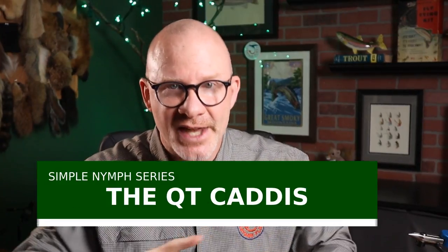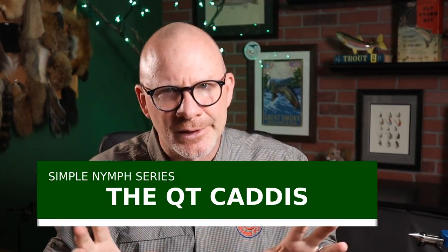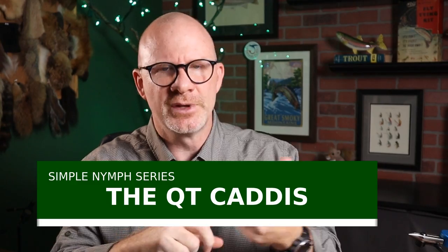I've been tying a lot recently out of the Federation of Fly Fishers Pattern Encyclopedia. Just recently, we did the Easy Prince. I've got another really easy pattern for you today. This one's called the QT Caddis. QT stands for Quick Tie, so it's kind of similar to Easy, but QT.